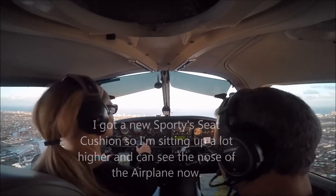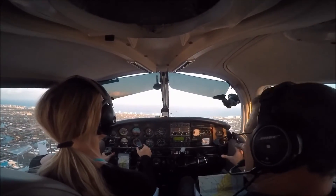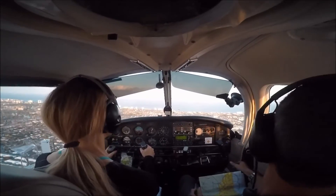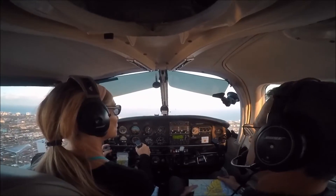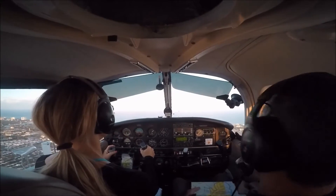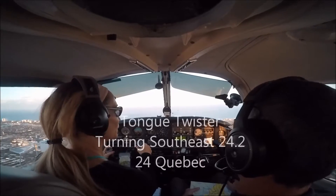It needs more trim. You were holding it — I didn't realize that. Number 3524 Quebec, start your right turn south along the shoreline, remain clear of Class Charlie airspace, contact Fort Lauderdale Tower 120.2. Turning southeast, 120.2, 24 Quebec.